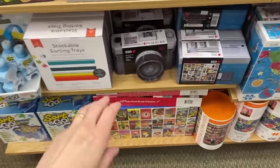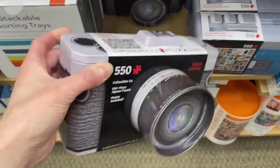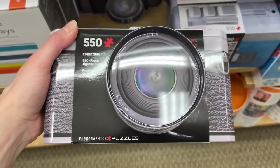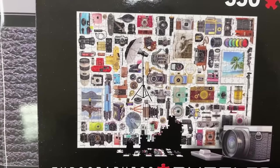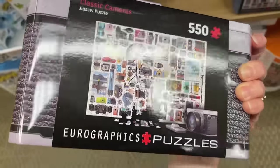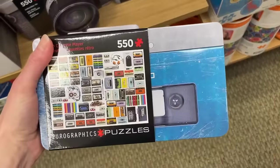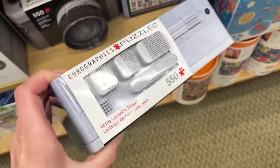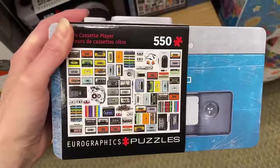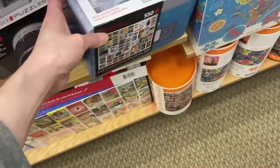Look at this one - the packaging is in the shape of a camera, it's like a tin too. This is a EuroGraphics 550-piece puzzle - it's all about cameras. So if you're into photography, this is the puzzle for you, and it's $24.99. Oh look at this one - we've got kind of the same style but this is like a cassette player, and it has the buttons too. It's another 550-piece set from EuroGraphics with a bunch of cassette tapes.